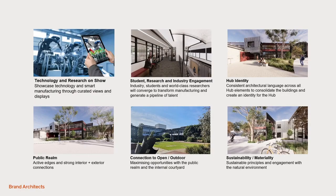We established early on in the project a set of design principles which would help inform design decisions, such as technology and research on show, student research engagement. We needed to make sure it was an exciting and engaging space, with a hub identity. We needed to unify two distinct 1990s Bates Mark McCutcheon buildings into a single building.